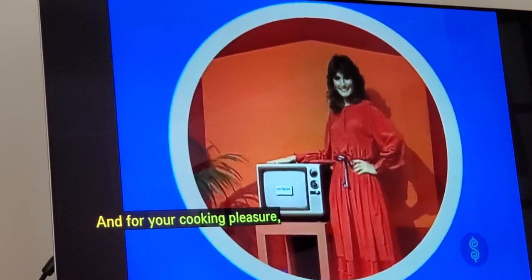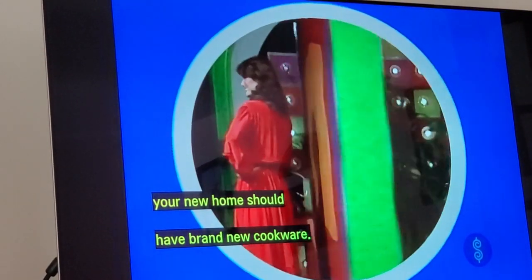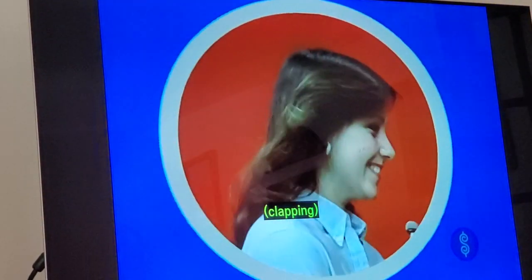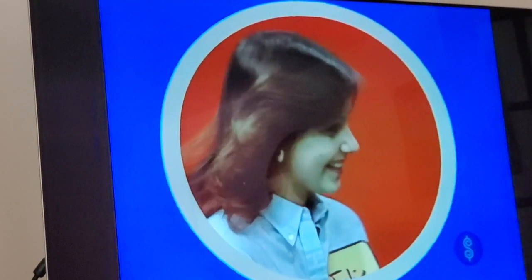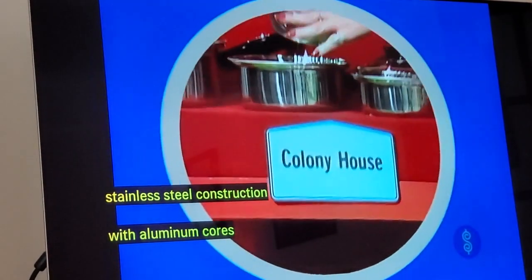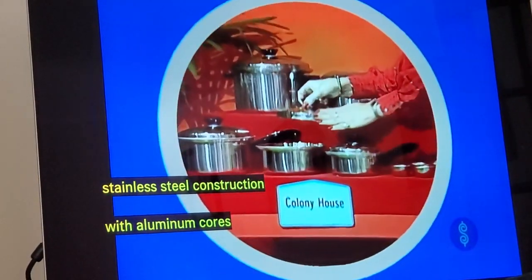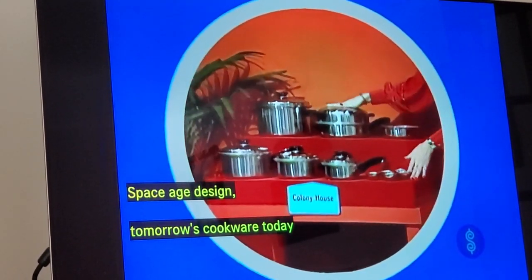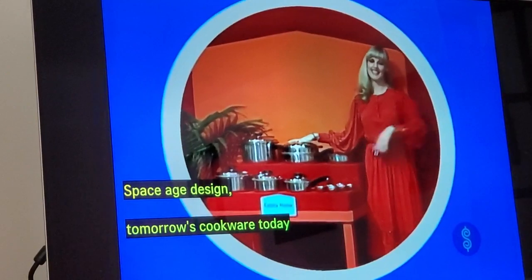And for your cooking pleasure, your new home should have brand-new cookware. Colony House Waterless Cookware — steel construction with aluminum cores for ideal heat conduction to prevent scorching. Space Age Design: tomorrow's cookware today, from Colony House.